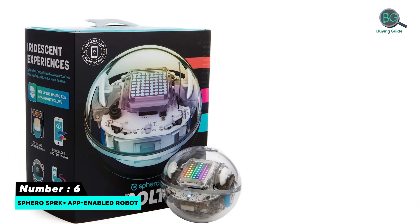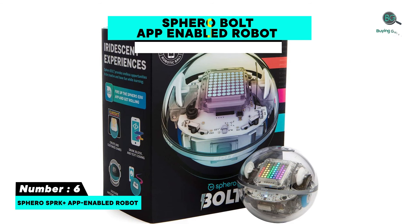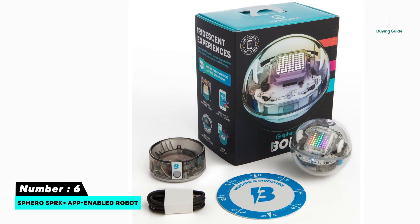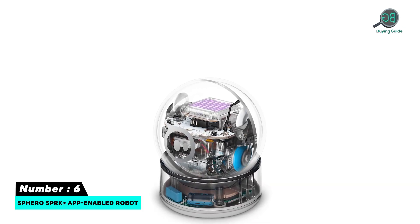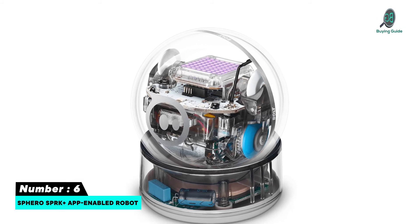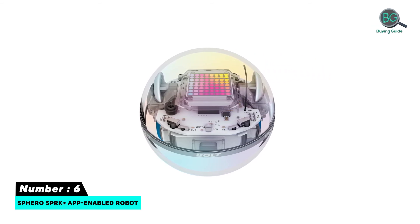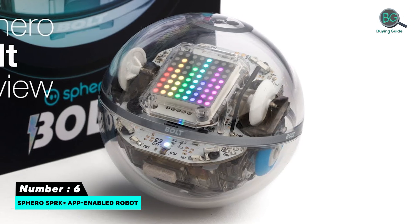Number six: Sphero BOLT App-Enabled Robot. While most robots on this list are designed to help make your life easier, this one is different. The Sphero BOLT was designed for those seeking to learn code, programming, and other hands-on activities. With a programmable LED matrix that animates and displays real-time data, this device can help beginners learn JavaScript, text programming, and other methods of coding and development. It is also compatible with iOS.